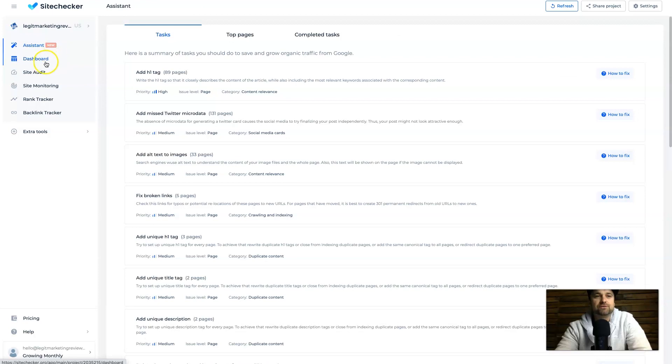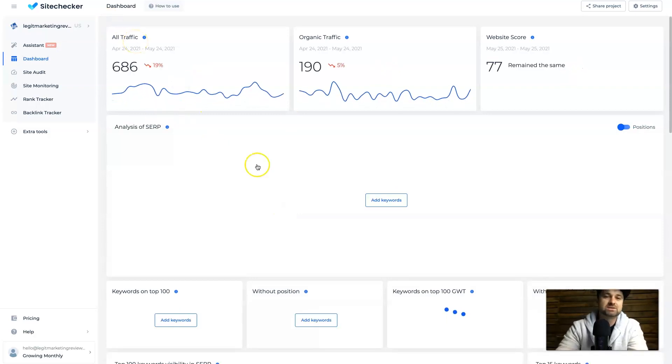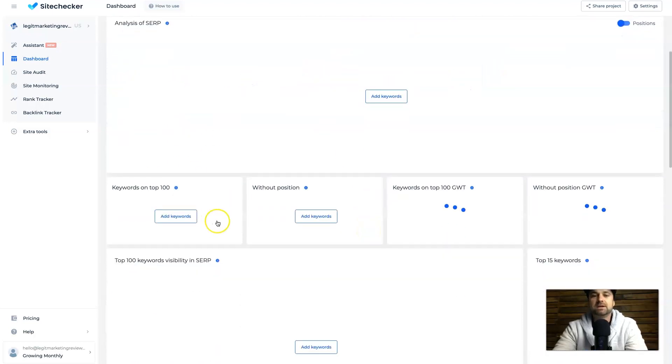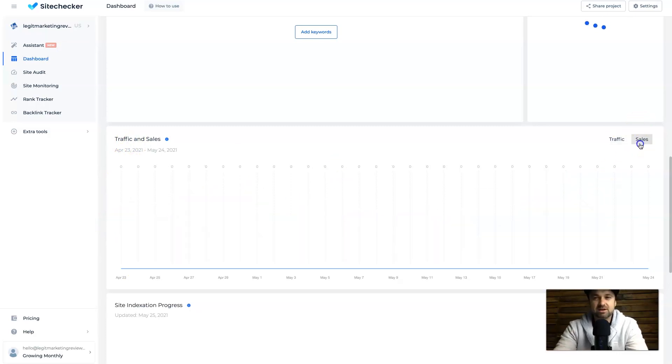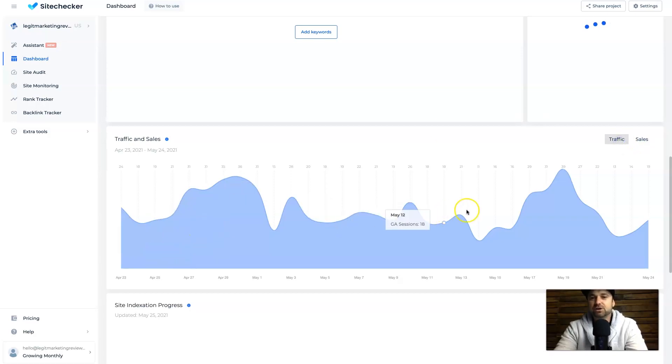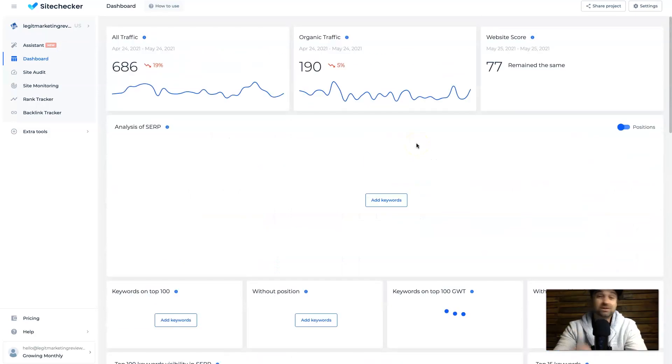Moving forward to the Dashboard — inside of here it's going to show you all of your different traffic as well as your different SERPs. If you've put in your keywords they're going to show in here as well, and it's got a whole other bunch of information including your traffic and sales. My traffic has been up and down for a little while but the good thing is it's starting to grow — thank you to all the supporters watching this channel.